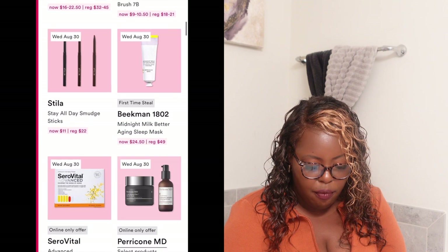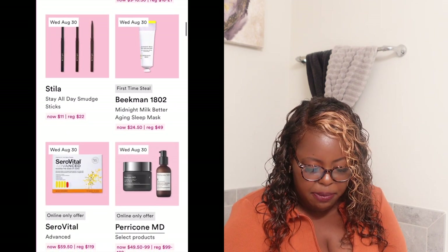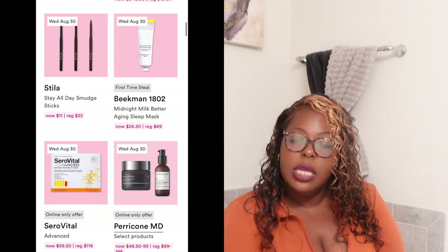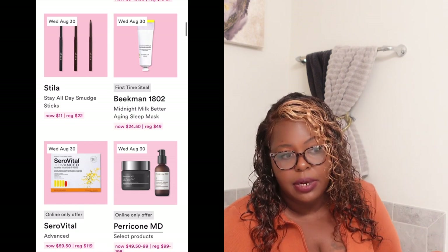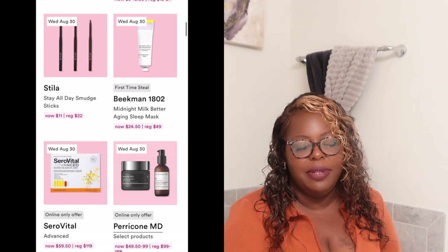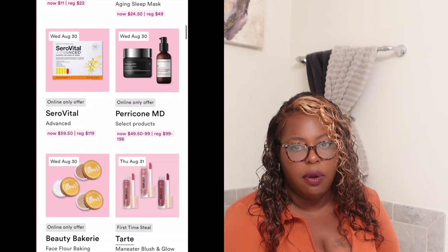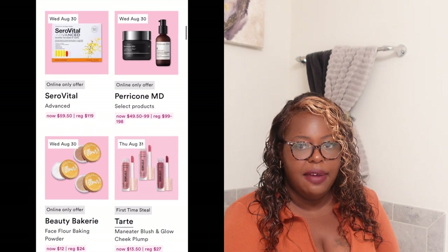Also on Wednesday they have the SeroVital Advance, which is a vitamin supplement. It's normally $119 and on Wednesday it's going to be $59.50. I'm going to pass on it because I have a ton of supplements I'm already trying and if you're using multiple things at once you don't know what's working — same thing with skincare. I'm fine with what I have.